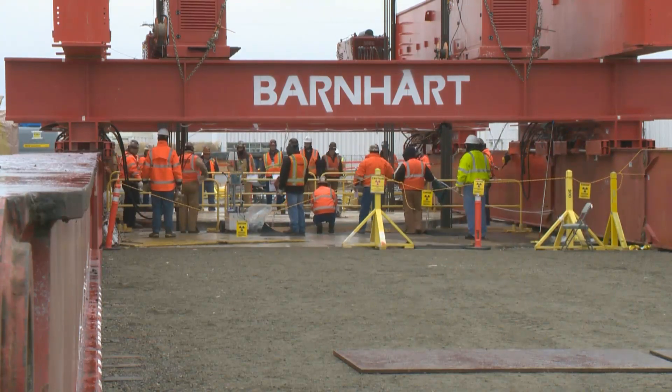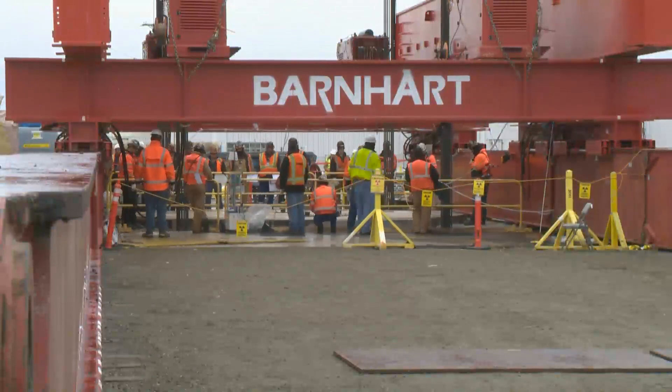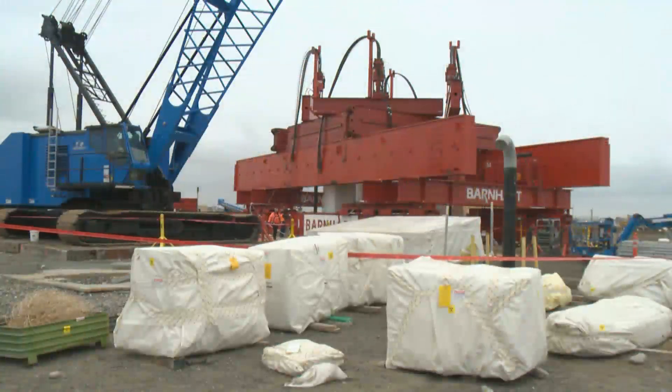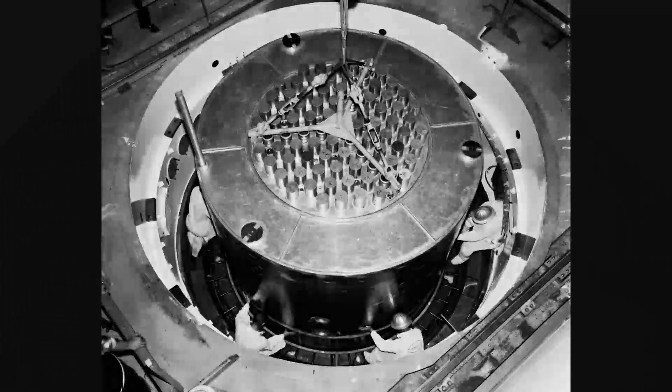Inch by inch, the Hanford site's Plutonium Recycle Test Reactor, or PRTR, is slowly lifted from its home of more than 50 years. The delicate mission of removal now is as important to Hanford's legacy as its production mission during the 60s.